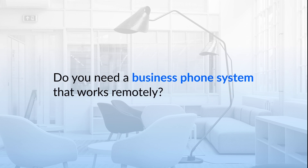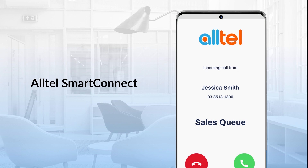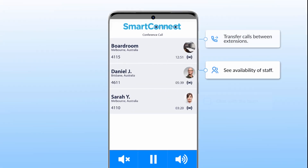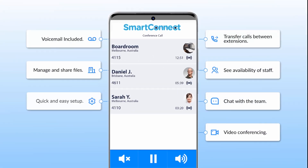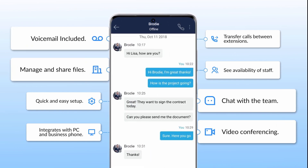Do you need a business phone system that works remotely? Alltel Unified Communications integrates your desk phone extensions with your staff mobiles. Your team can collaborate on the fly with voice, video, instant messaging and file sharing.